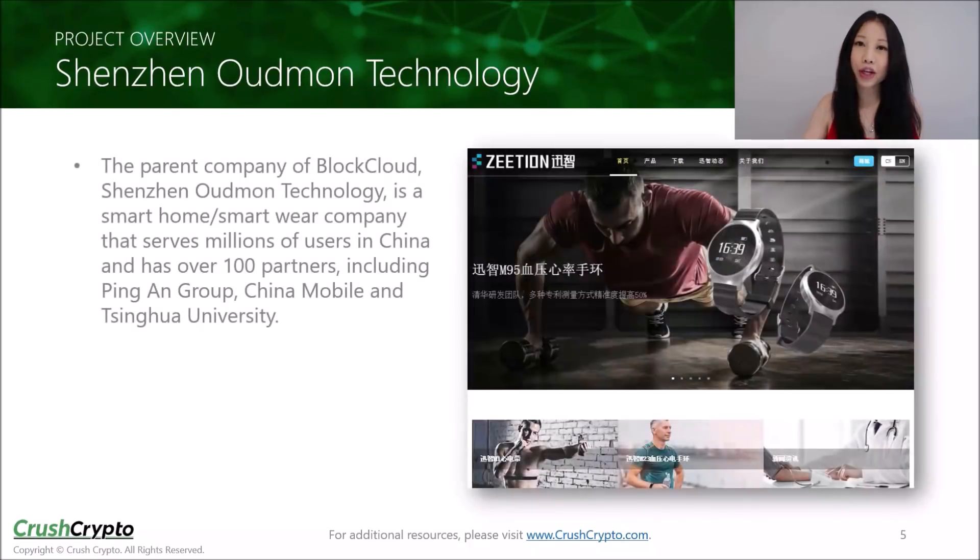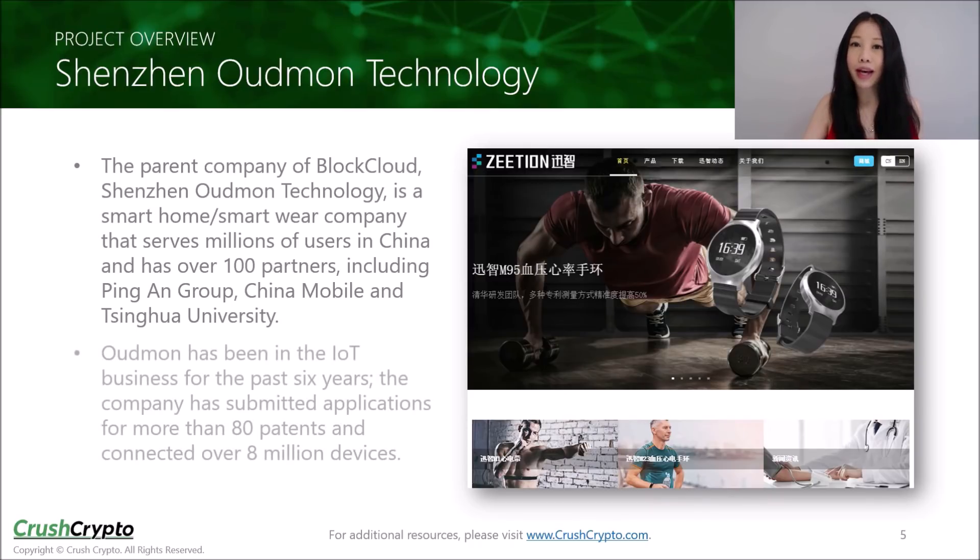Shenzhen Odeman Technology, or just Odeman, is the parent company of BlockCloud. They are a smart home, smartware company that serves millions of users in China and has over 100 partners including China Mobile and Tsinghua University. Odeman has been in the IoT business for the past six years. The company has so far submitted applications for more than 80 patents and connected over 8 million devices.